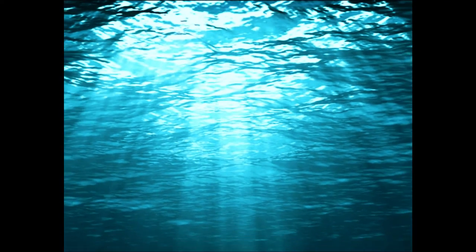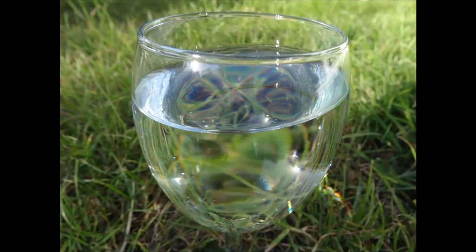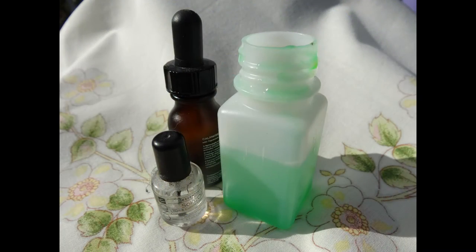In honour of well dressing this month, create healing water by making an elixir using crystals.